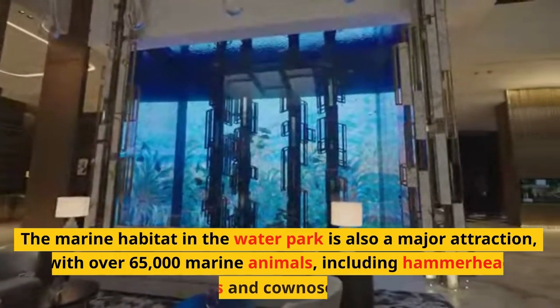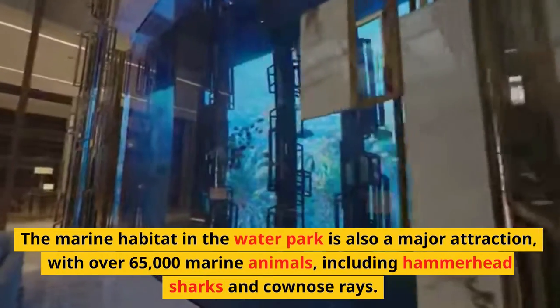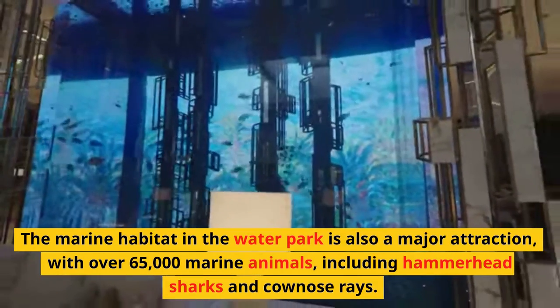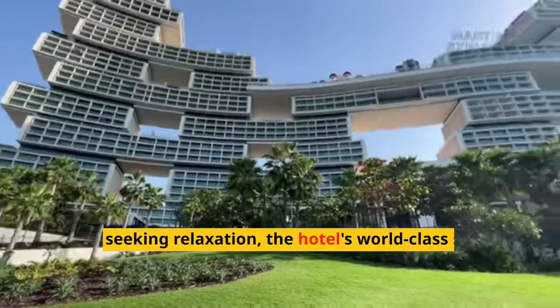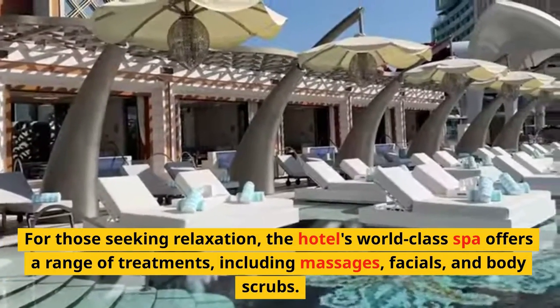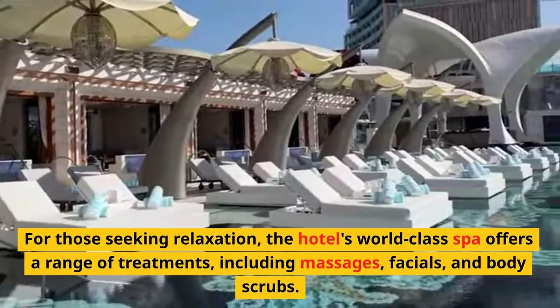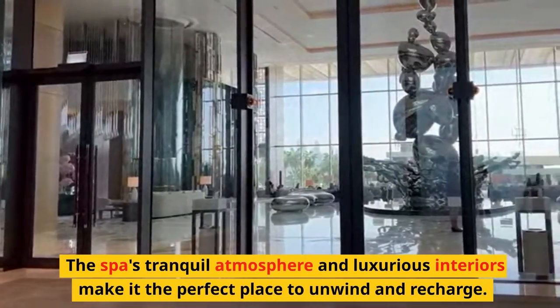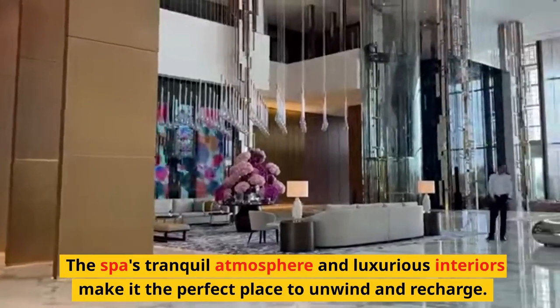The marine habitat in the waterpark is also a major attraction, with over 65,000 marine animals, including hammerhead sharks and cow nose rays. For those seeking relaxation, the hotel's world-class spa offers a range of treatments, including massages, facials, and body scrubs. The spa's tranquil atmosphere and luxurious interiors make it the perfect place to unwind and recharge.